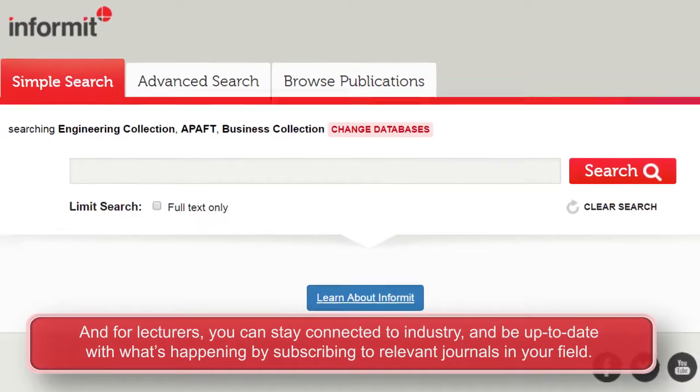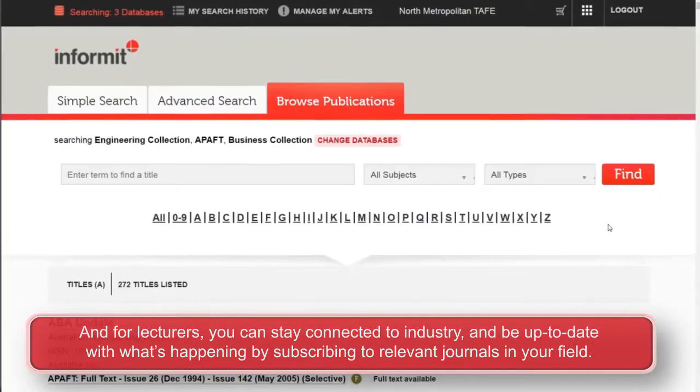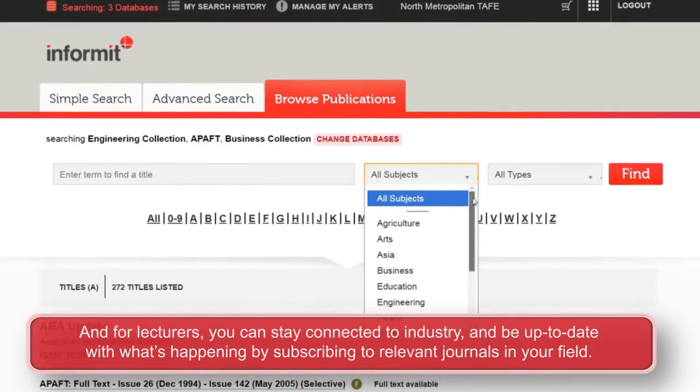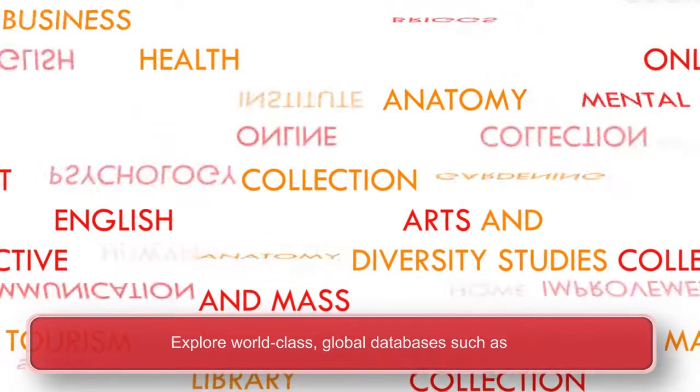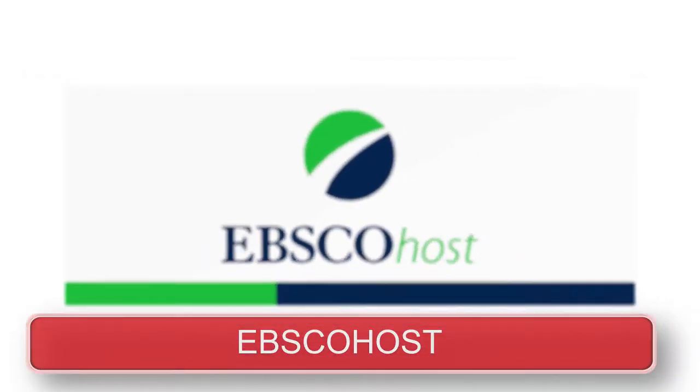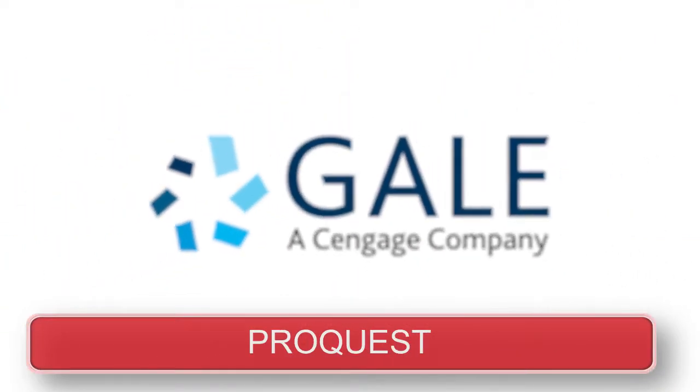And for lecturers, you can stay connected to industry and be up-to-date with what's happening by subscribing to relevant journals in your field. Explore world-class global databases such as EBSCOhost, Gale and ProQuest.